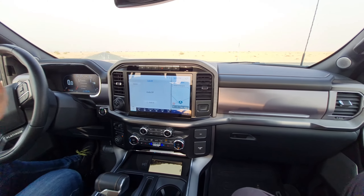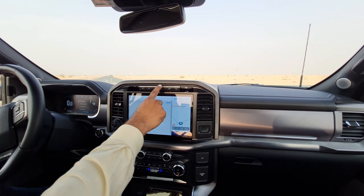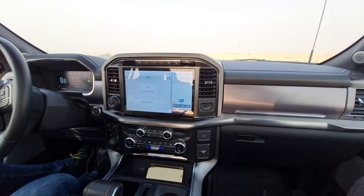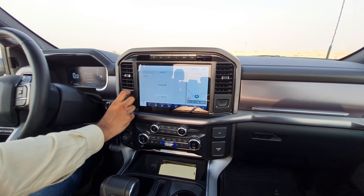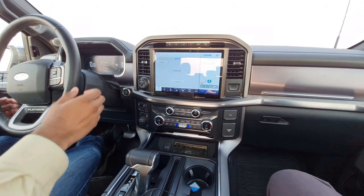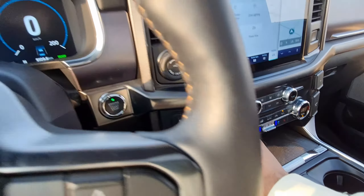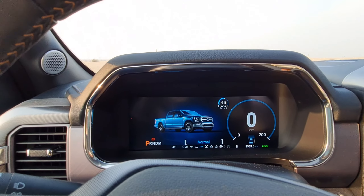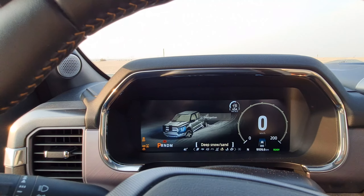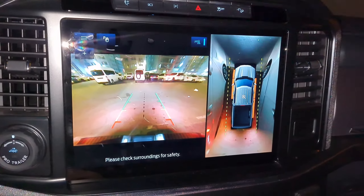There are many driver assistance functions here. You get a 360-degree camera monitoring system, parking assistance, hazard lights, traction control on/off switch, and hill descent assist. For towing, there are pro-trailer functions — towing capacity is up to 5.8 tons. There are also many driving modes including eco, sport, snow, mud, and sand modes, as well as climbing and mountain modes, making this a very capable vehicle.